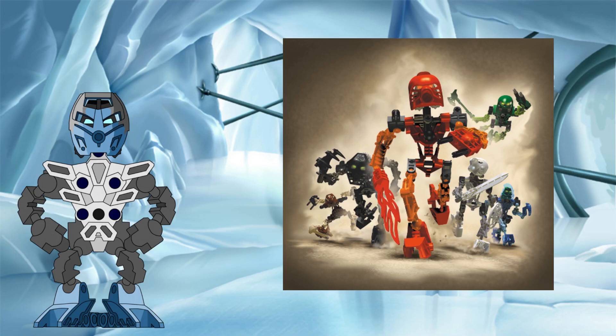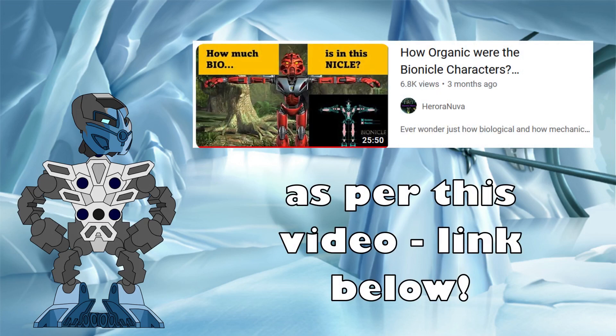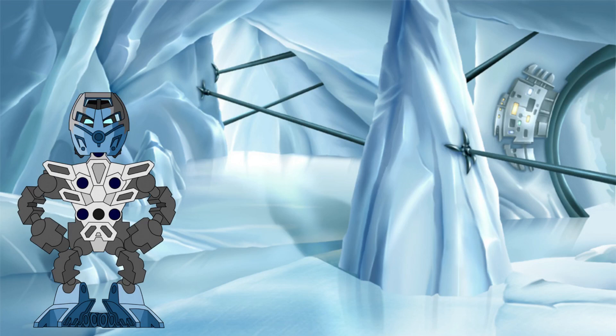From the storyline and additional details given by Greg Farshti, we know a lot about the bodies of the Toa already, ranging from their physical size to the organic versus mechanical breakdown of their body parts. There are a whole host of different factors related to the bodies of Toa that can be inferred from the canon details. However, from a scientific perspective, there is one key characteristic that we do not know, and that is the mass of the average Toa.